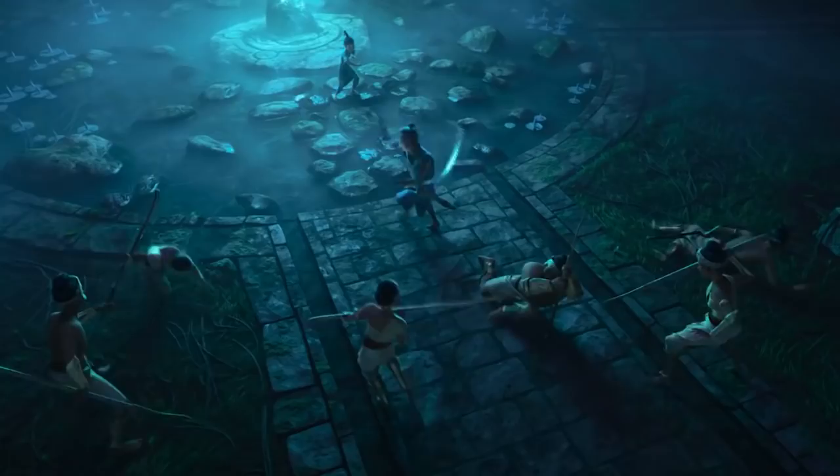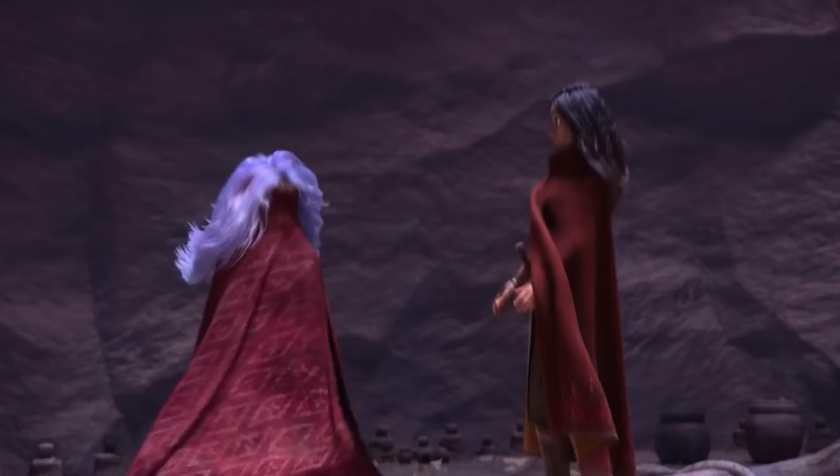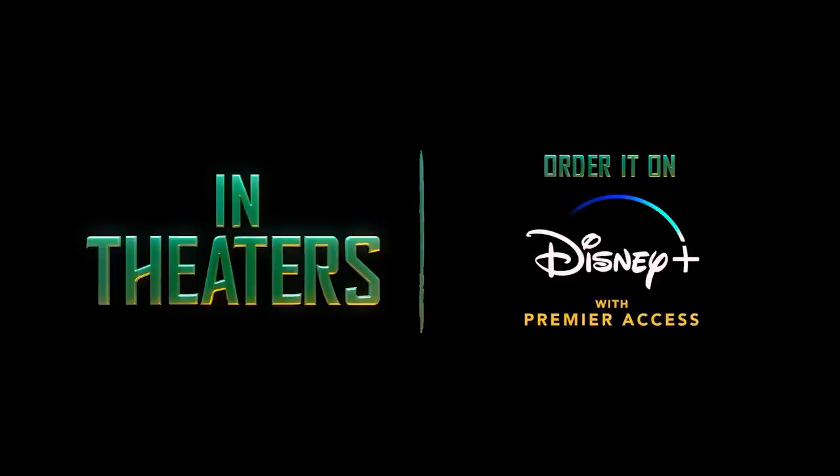Then we see Sisu flying through the air by freezing water beneath her feet, Benja using the whip we saw Raya use earlier, and another moment of Raya using her blade and harnessing the power of the Dragon Gem — which leads into the title card, and us seeing Sisu transform into a human for the first time using a Dragon Gem. 'Look how close my butt is to my head!' And then we're told Raya and the Last Dragon is coming to theaters and Disney Plus with Premiere Access on March 5th.